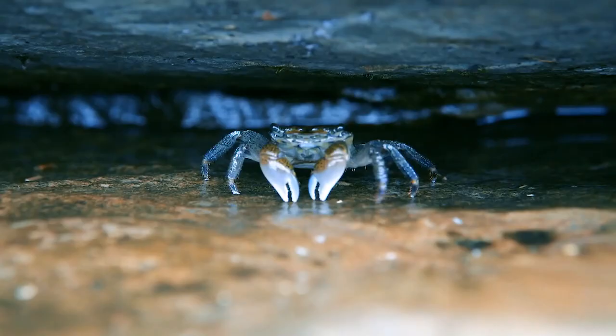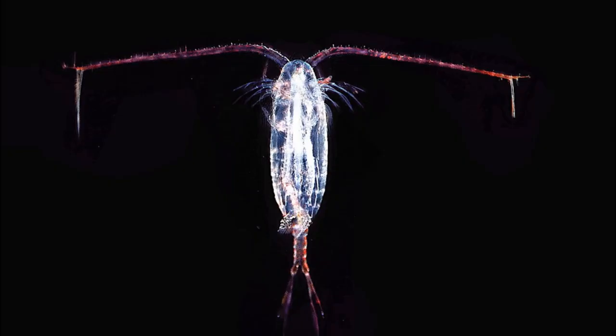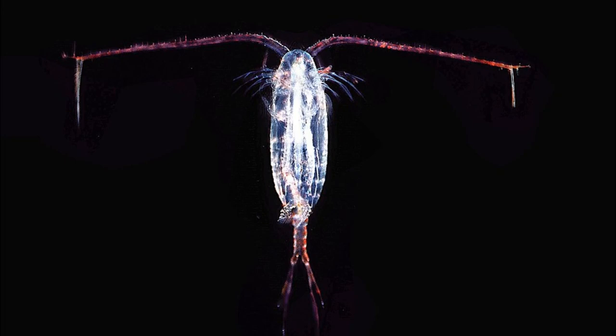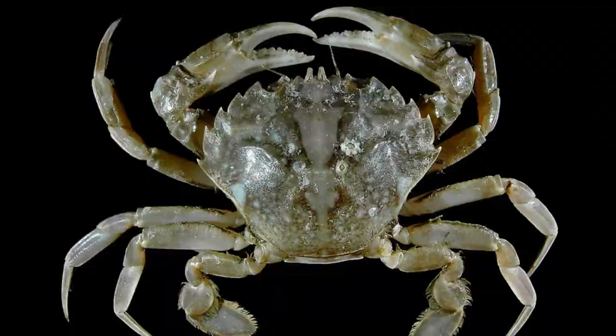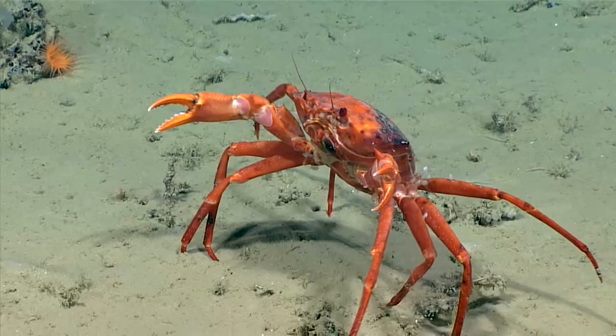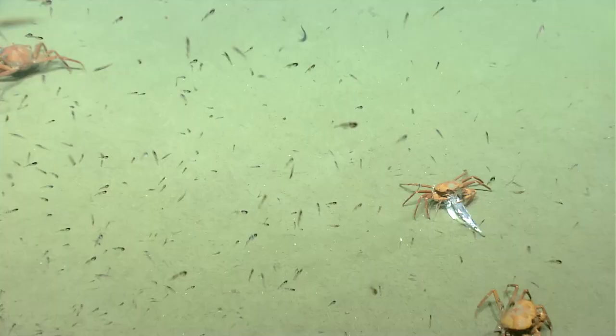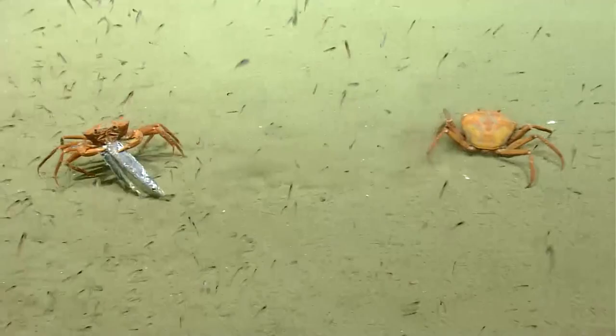Crustaceans have an external skeleton called the exoskeleton, along with a segmented body and jointed appendages. The exoskeleton is either thin and flexible or rigid and toughened by deposits of calcium carbonate. A substance called chitin gives the exoskeleton its flexibility. This external shell provides protection and a rigid framework for muscles to attach. Their jointed appendages have many roles — they may be used to move, capture food, eat, breathe, sense the environment, and reproduce. Some appendages are modified into claws or antennae.